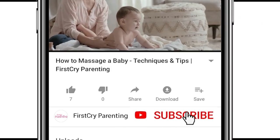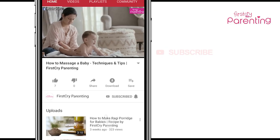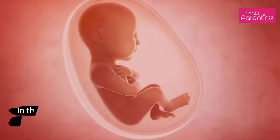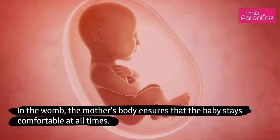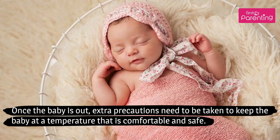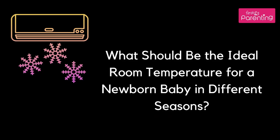Remember to subscribe and don't forget to hit the bell icon to never miss an update from First Cry Parenting. Room temperature for newborn baby — what's safe? In the womb, the mother's body ensures that the baby stays comfortable at all times. Once the baby is out, extra precautions need to be taken to keep the baby at a temperature that is comfortable and safe. What should be the ideal room temperature for a newborn baby in different seasons?